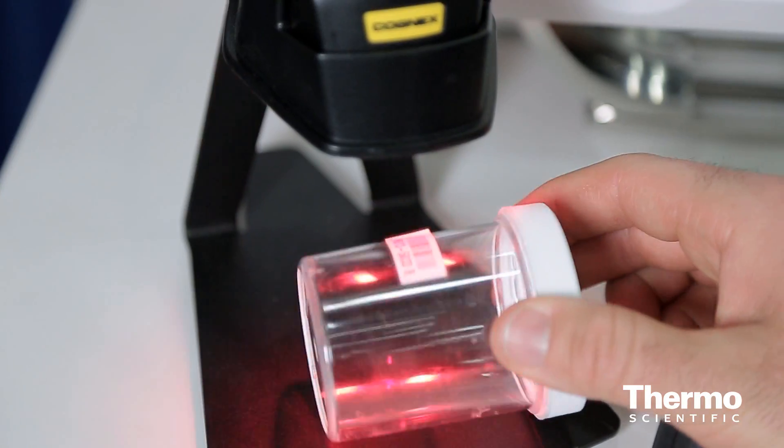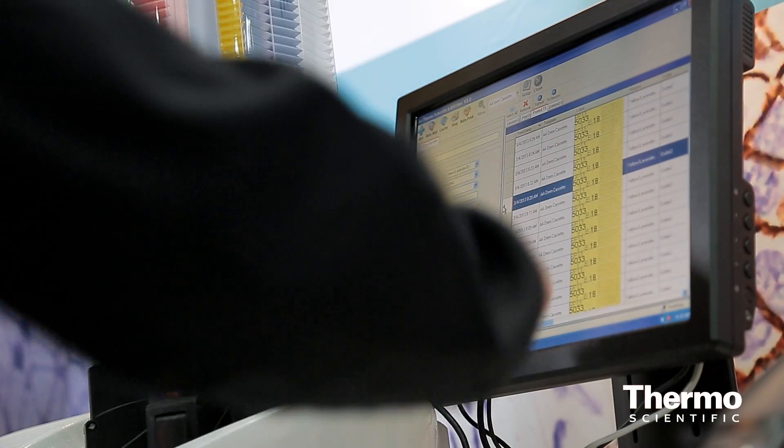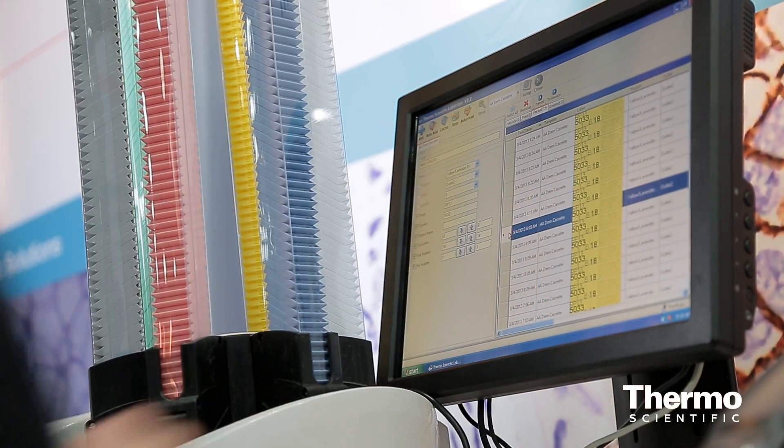Flexibility is something that's really important to histology laboratories today. Some laboratories have laboratory information systems and they need their printers and their equipment to integrate into that, so that the barcode information can be transferred from the specimen container to the cassette to the slide, traceable throughout the whole process. The Printmate and Slide Mate can do just that, either integrating with laboratory information systems or being used separately.